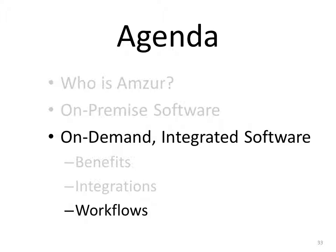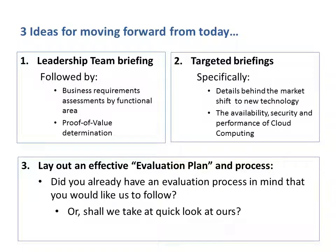For those attending our live Lunch and Learn, Garish will take over and provide a live demonstration of cloud-based workflows. Lunch and Learn attendees have been provided access to a live demo account and can follow along. Those not attending live can request a demo account from info at amzur.com. To move forward, here are a few ideas: talk with one of AMSR's sales representatives, assemble your full leadership team for a second briefing, request a more targeted briefing on specific cloud technology, or develop an evaluation plan to take an in-depth look at your business.